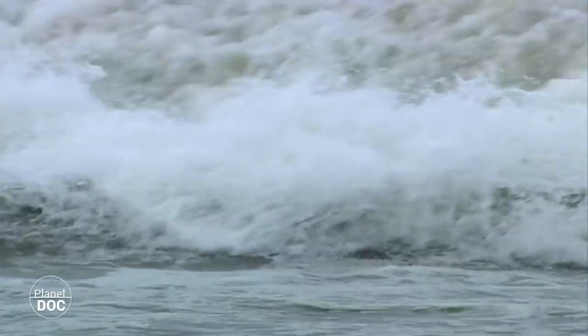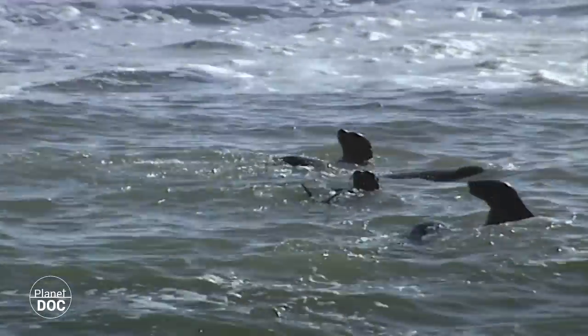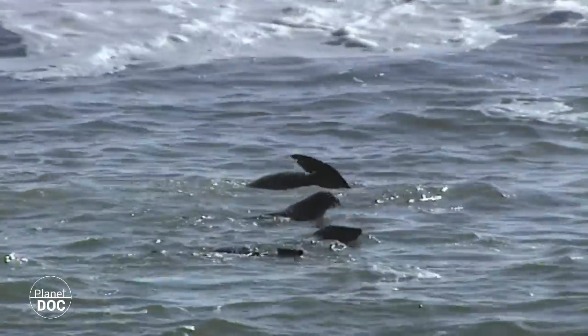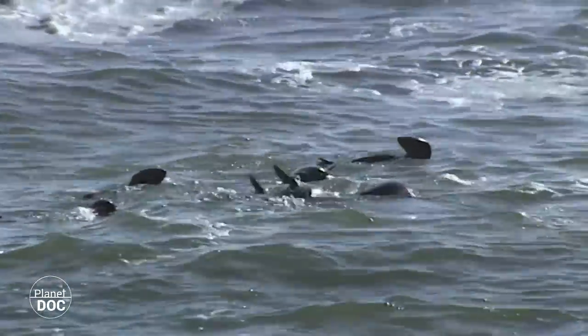The males arrive in October to mark out their territories. A month later the females join them, and just a few weeks later give birth. In just two months the water is full of seals.